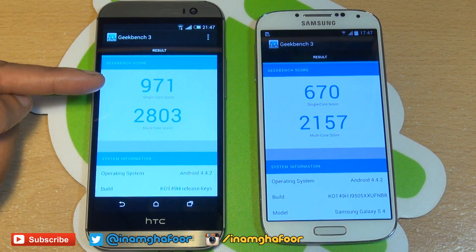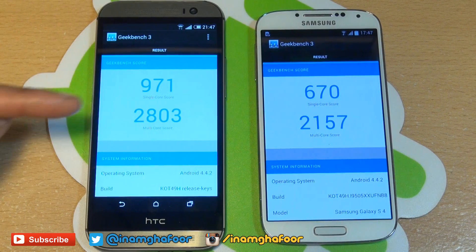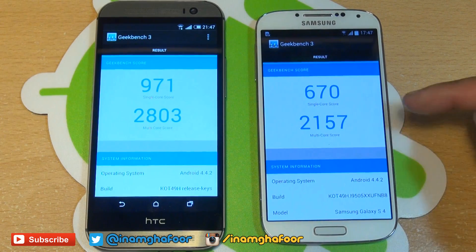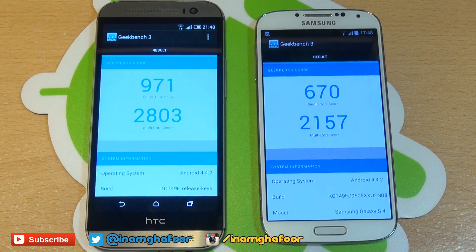Geekbench is done here as well and you can see the M8 single core score is 971 against the S4's 670. The multi-core score is 2,803 for the M8 against the S4's 2,157. Pretty much as we expected, the M8 killed it in every single one of those benchmarks. We'll see how the S5 does when we get that when it's eventually released this year.